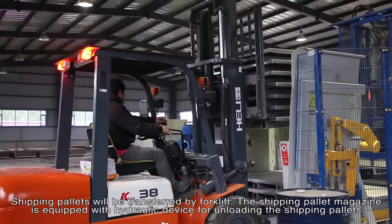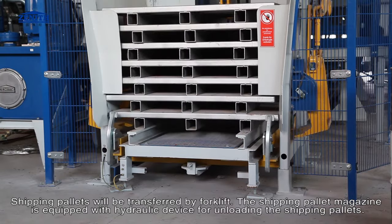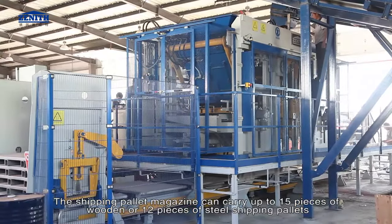Shipping pallets will be transferred by forklift. The shipping pallet magazine is equipped with a hydraulic device for unloading the shipping pallets. The shipping pallet magazine can carry up to 15 pieces of wooden or 12 pieces of steel shipping pallets.